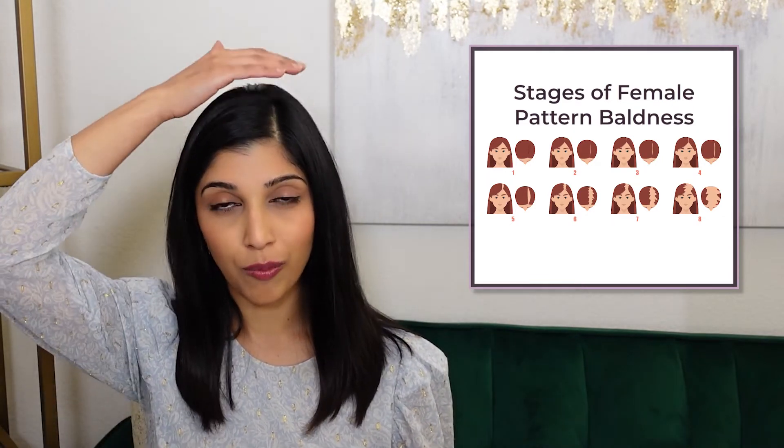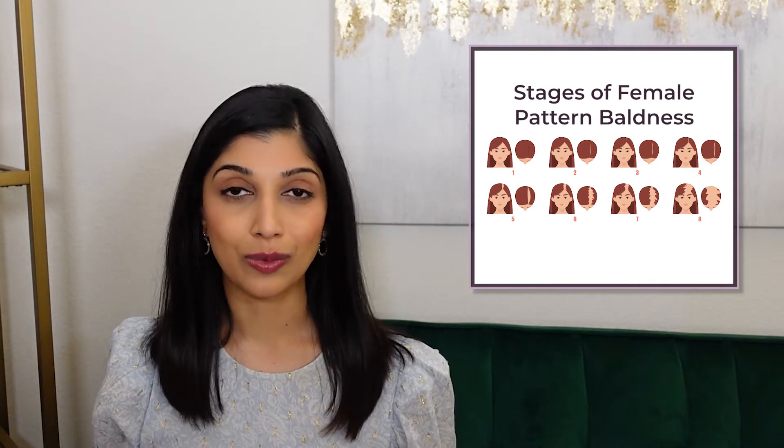In women, androgenetic alopecia is called female pattern baldness, and it usually presents as widening of the hair part. Eventually this widening causes a loss of hair along the front part of the scalp while still preserving the hairline in most women.